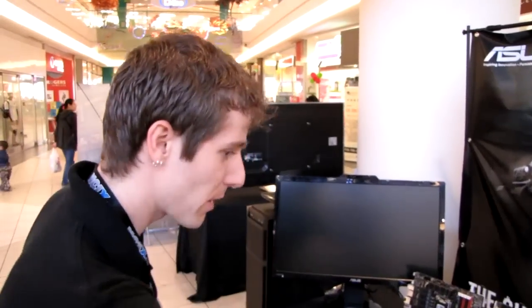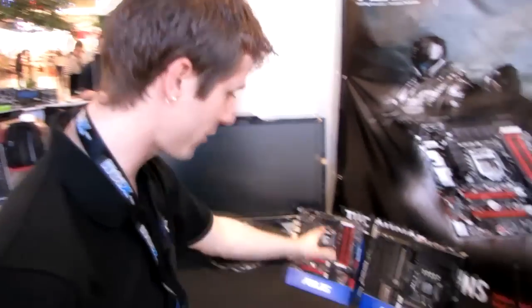ASUS is here as one of our platinum sponsors, showing off a wide variety of things including gaming systems, monitors, motherboards, and networking. ASUS makes almost everything, so you definitely want to check that out.